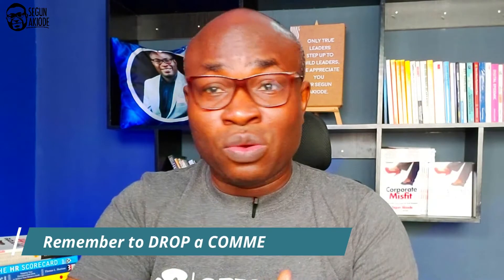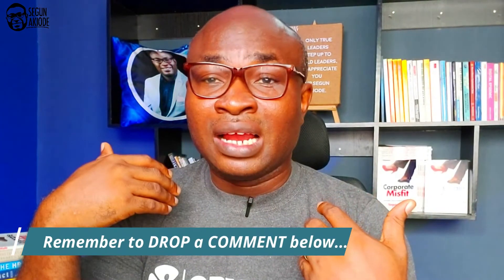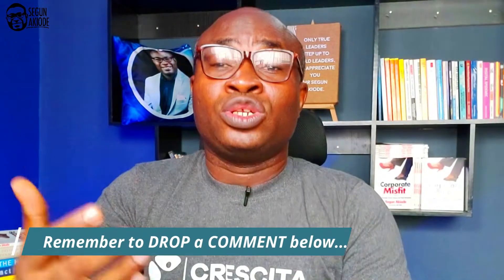So there you have it — these are my top technology skills for HR professionals. You can drop yours in the comment section below; let's have a conversation. This is my response to the question I've been asked: what are the areas that an HR professional must take seriously to remain relevant in the future of jobs?